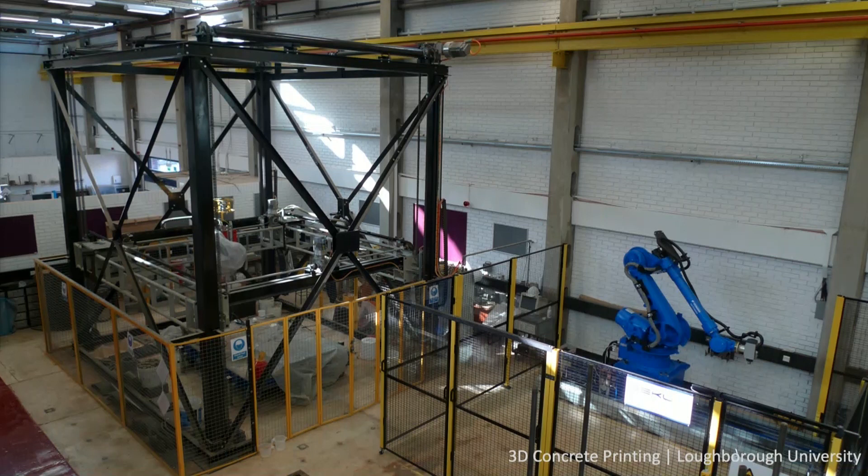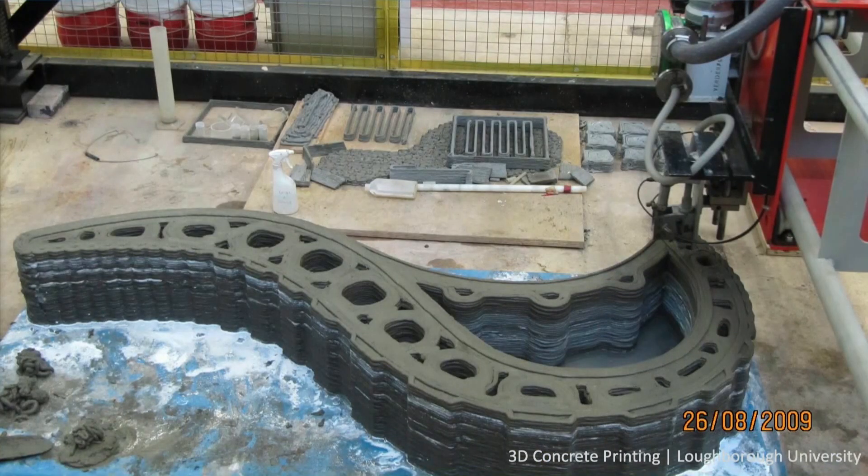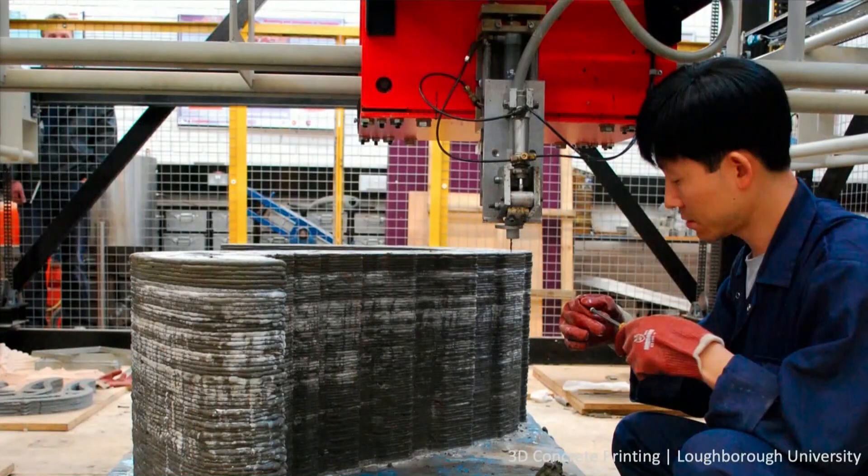I remember the conversation we had — we were wondering what material to use, and we very quickly decided: let's just do concrete, because we kind of build with that stuff already. Maybe we should have thought about it a bit longer. So we started to develop a concrete printing system. The next generation used a robotic arm. I think it was 2009 — the first ever 3D printed concrete piece of architecture. It was kind of a wall-type thing.